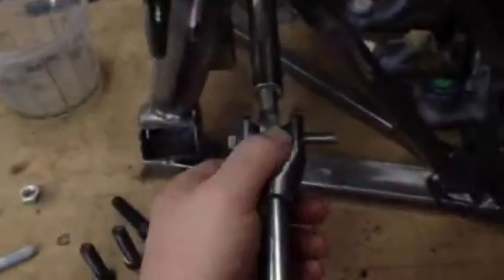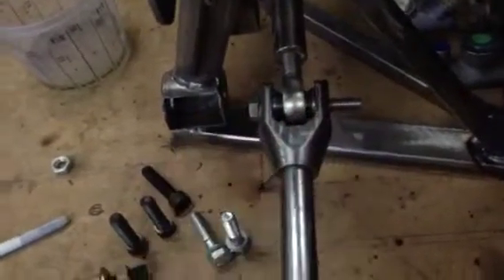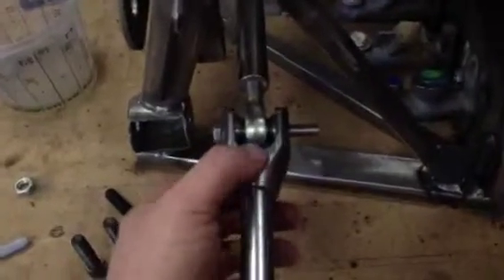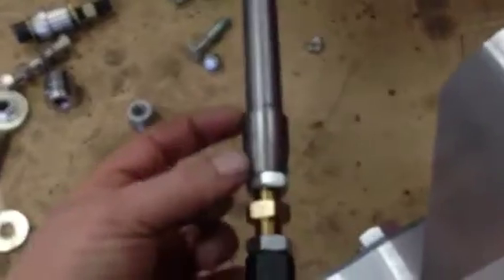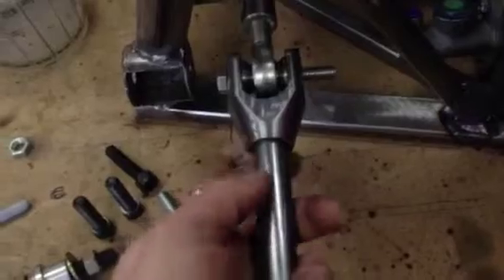Steering arms are almost complete — all the components have been made, just need to finalize the exact length. Can't really do that at the moment because the wishbones are still out to be welded. Once they come back, I can finalize the exact length. This is a threaded left-handed threaded insert at one point, and then this end is just tube at the moment — you can see it's just sliding through.